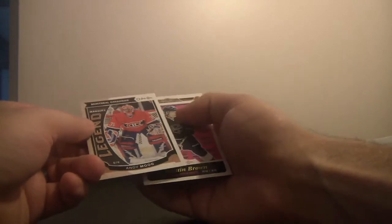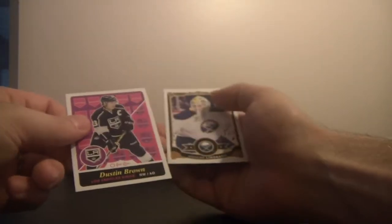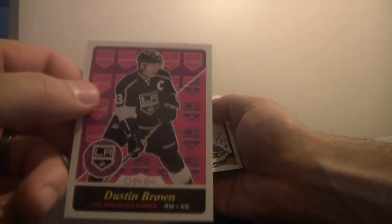Legends — Andy Moog in the Montreal jersey. Looks so funny — where's his Boston jersey? Legends, Andy Moog for the Montreal Canadiens. And Dustin Brown, LA Kings. And Anders Limbach.